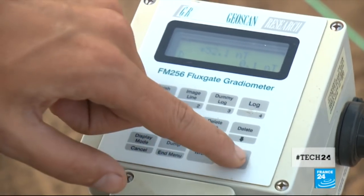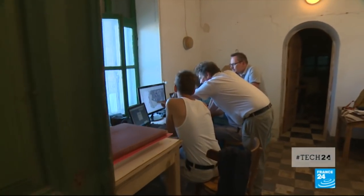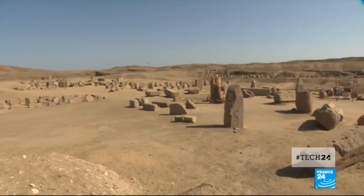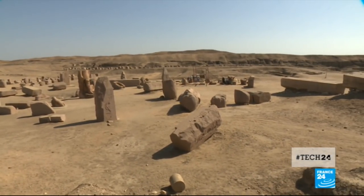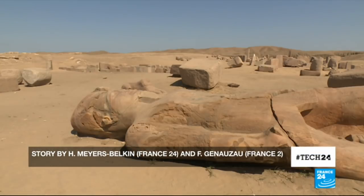The data collected is analysed by a computer, eventually providing an accurate map of a buried world. At present, Tannis attracts only 1,000 tourists each year. Egyptian authorities are hoping that as this latest technology bears ever more fruit, that number will grow.